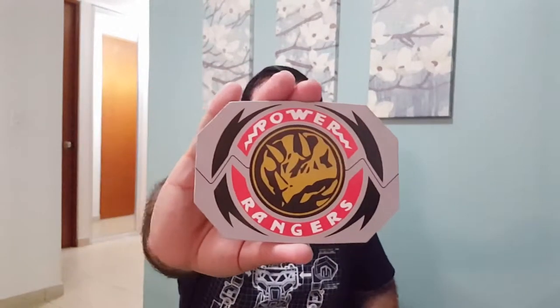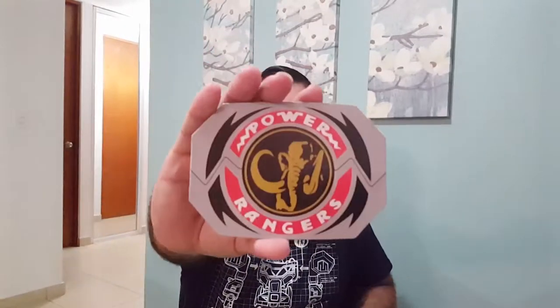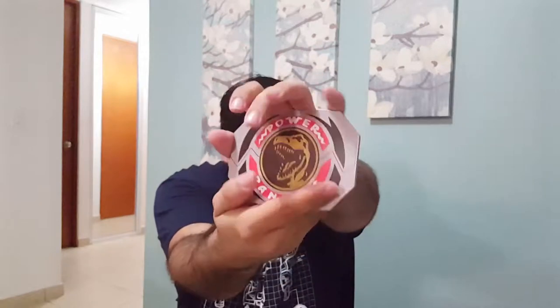So here you have Pterodactyl, Triceratops, Mastodon, and of course the Red Ranger's Tyrannosaurus — all five Power Morphers. Should I call these Power Coasters? There you go — all five. How cool and awesome is this?